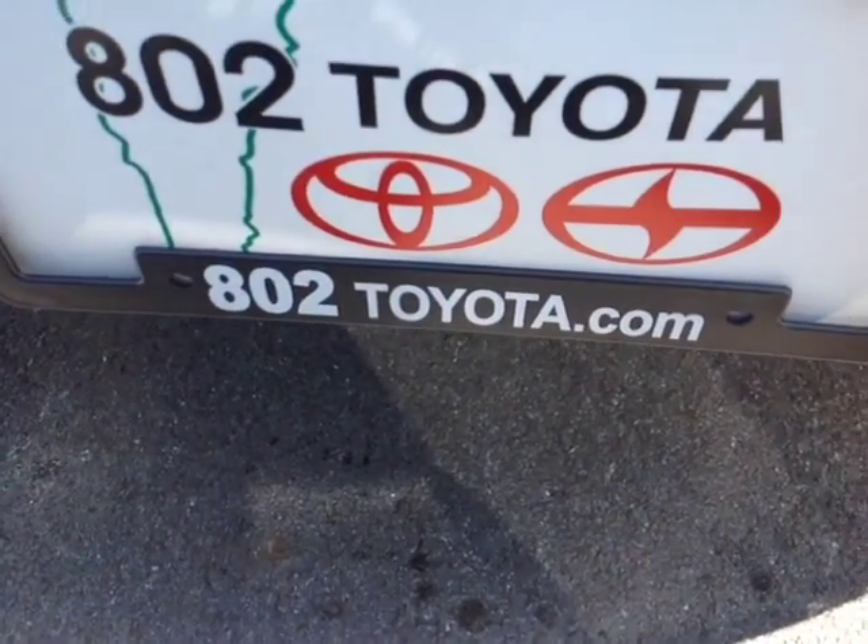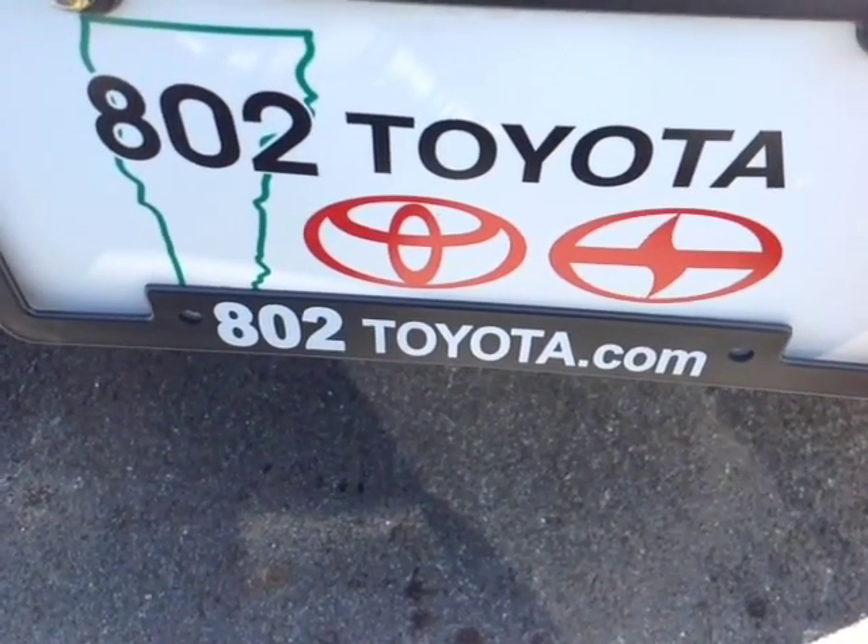Again, Margo, thanks so much for spending a few minutes with me this morning on this brand new 2015 Toyota RAV4 LE all-wheel drive. Looking forward to hearing from you very soon, right here at 802toyota.com. Have yourself a great day, Margo.